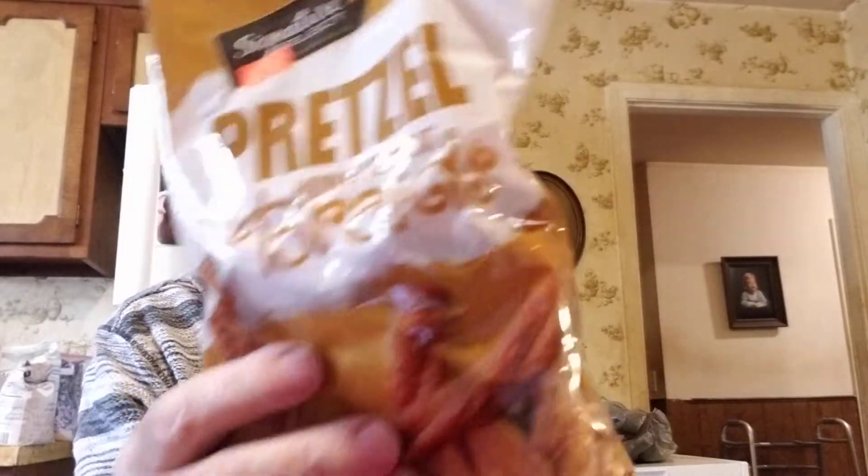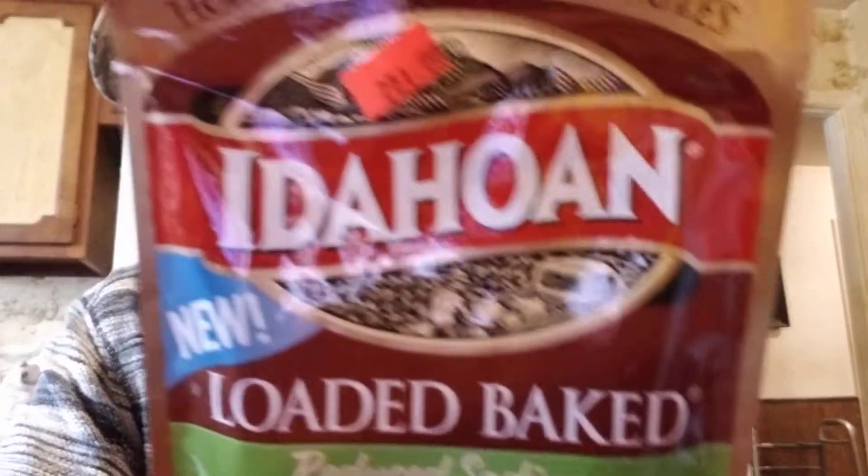We got honey wheat signature select braids for 79 cents — good snack. They had pita chips with garden herbs, open nature, no artificial flavors or colors, also 79 cents. And reduced sodium loaded baked instant potatoes — two for a dollar, so I got two.